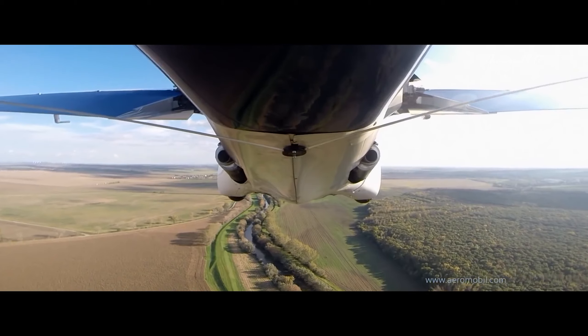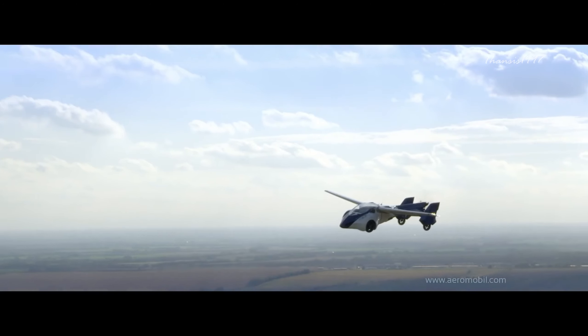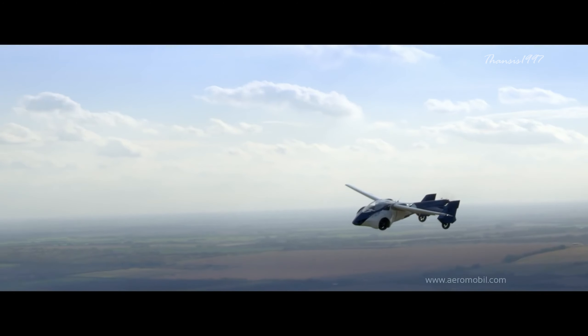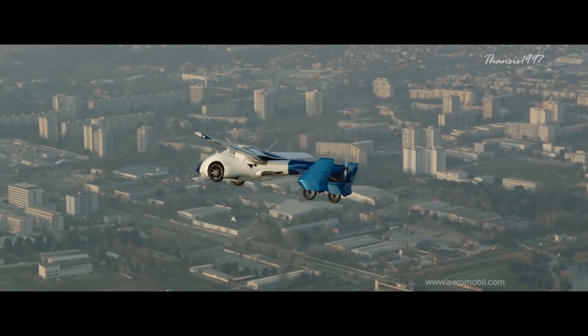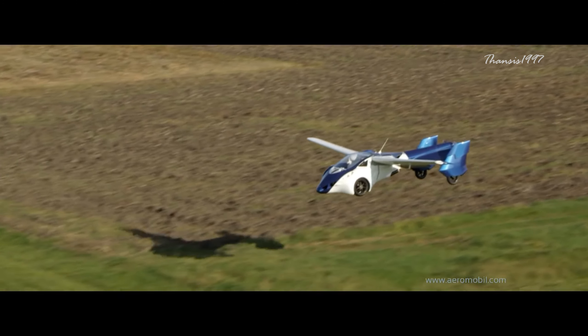Of course, you'll need a pilot's license to operate this vehicle in Europe, where it's certified to run and fly, as well as access to a runway. If you're in the United States, the AeroMobile may not yet be available, but work is underway to ensure its release as soon as possible.